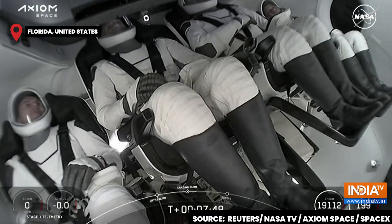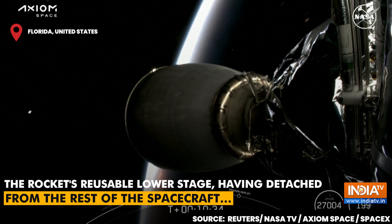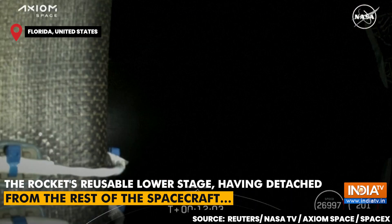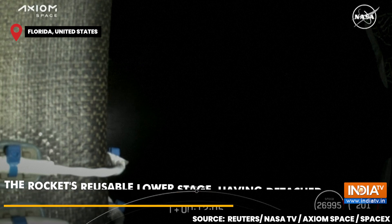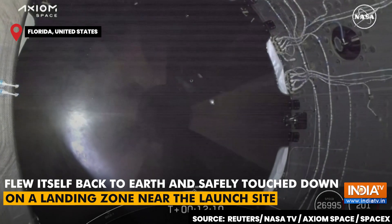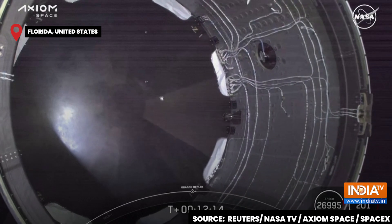Turning our attention back to the crew, our next event is second engine cutoff. Absolutely incredible images that we are getting back from up in space as we await Dragon separation. What we're waiting for is nose cone deployment, among other things — and there we go. Dragon separation confirmed.